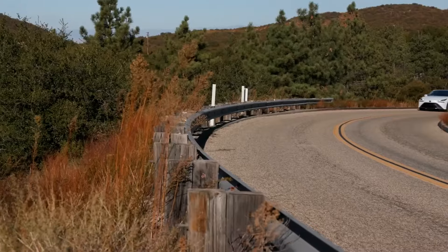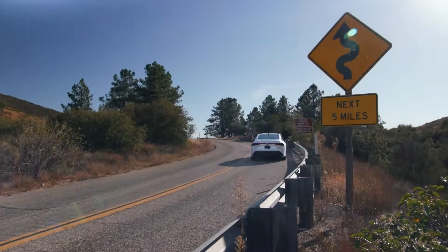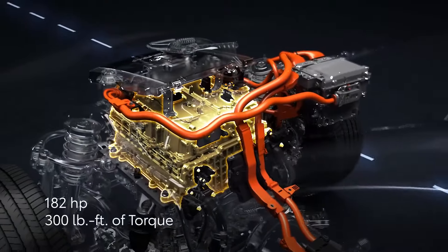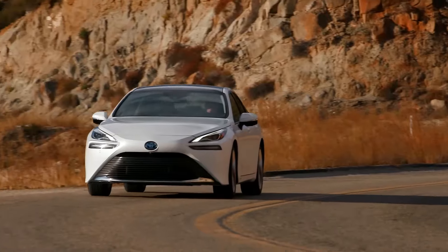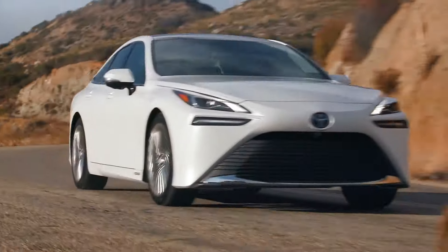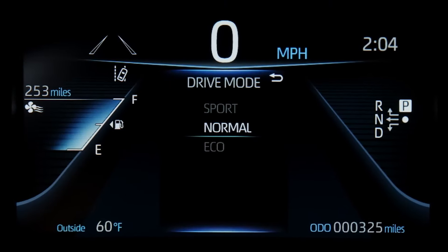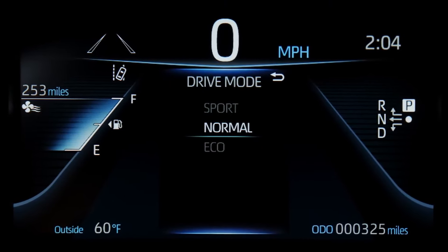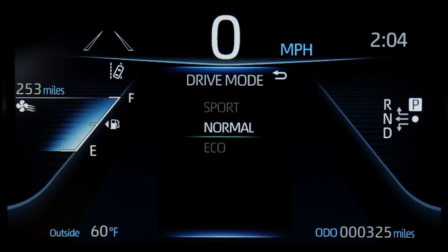Press the start button and this refined and exciting zero-emission sedan comes to life. Featuring a single electric motor generating 182 horsepower and 300 pound-feet of torque, Mirai possesses smooth, responsive acceleration. Additionally, there's a choice between three drive modes: Eco for optimum efficiency, Normal for everyday driving, and Sport for enhanced responsiveness.